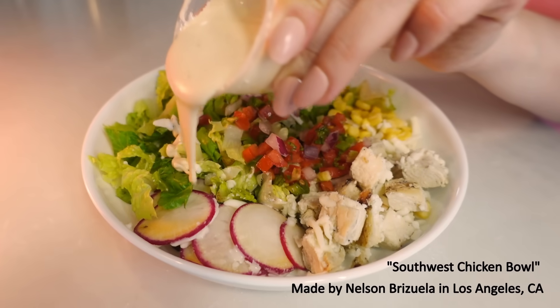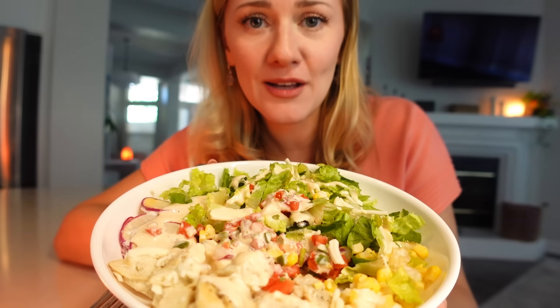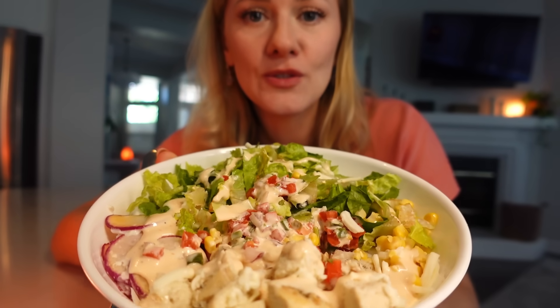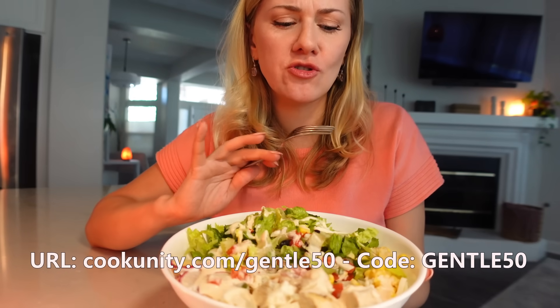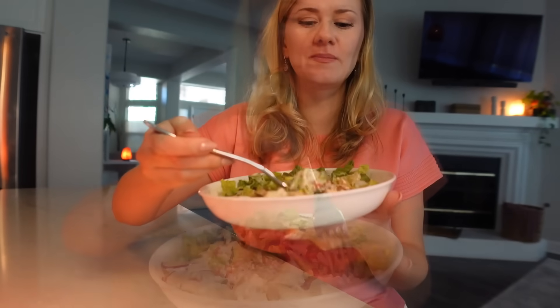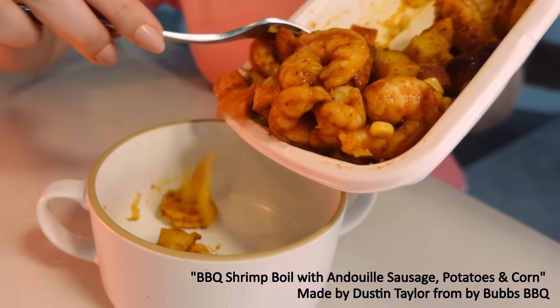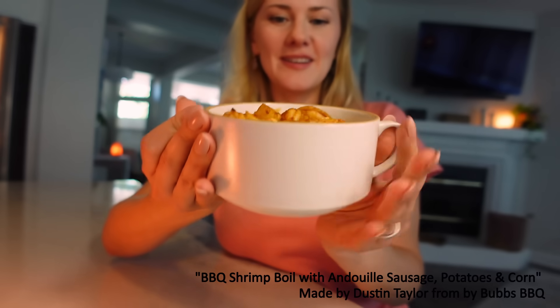Today I'm presenting three delicious dishes created by some amazing chefs. First, let's try Southwest Chicken Bowl Salad created by Nelson Brizuela. This smells so delicious. All of the ingredients are so fresh. Oh my God, this sauce is amazing. Then a barbecue shrimp boil from Dustin Taylor at Bob's Barbecue.